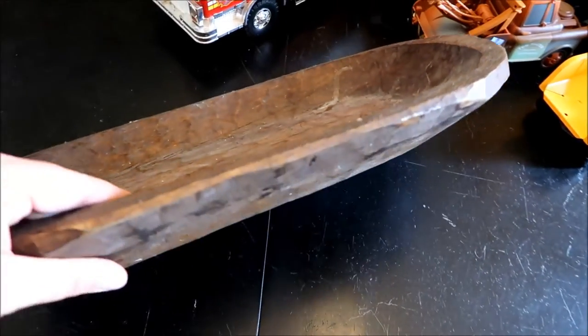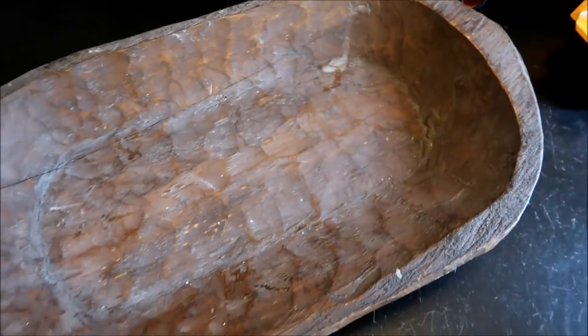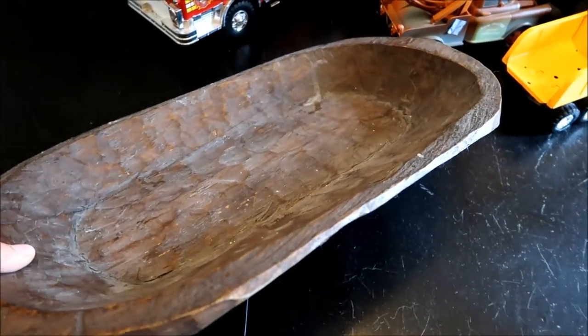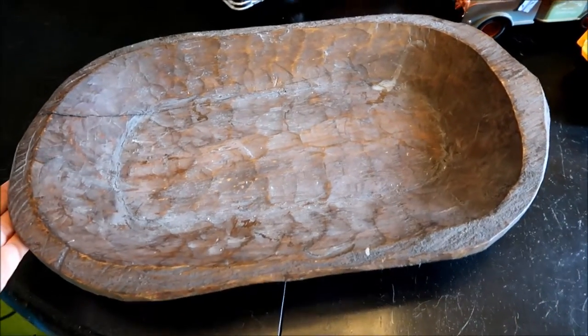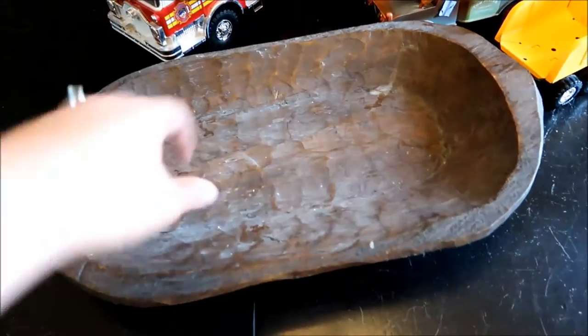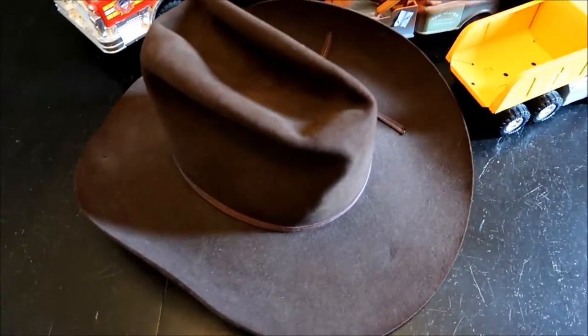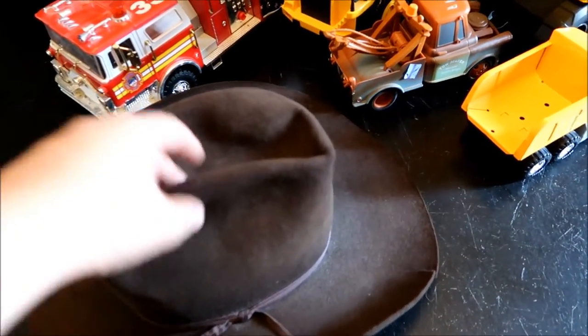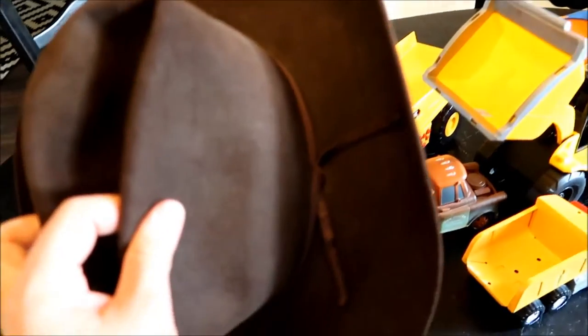I'm going to be doing a fall home haul pretty soon so you're going to see this one pop up again, but because I picked it up today I thought I'd go ahead and show it to you. She charged me $1.99 for this and I think I'm going to put it on this table with some pumpkins on top - I think it'll look really great for fall. And this little hat is going to go in Carson's room - he has kind of a camping wilderness theme so I'm going to put a little hook in his room and put it on the hook. This was $4.99.